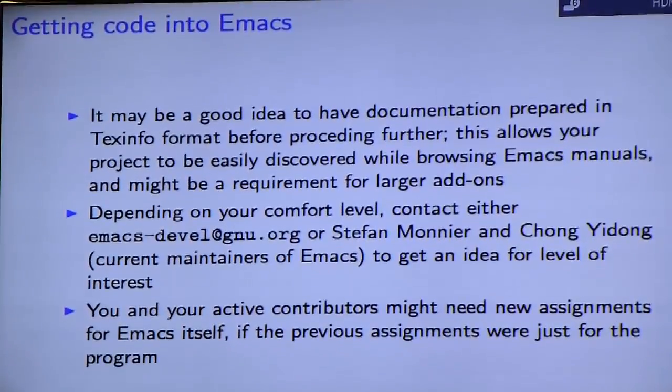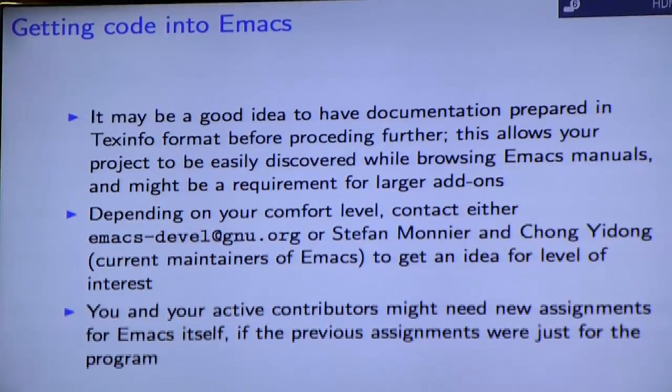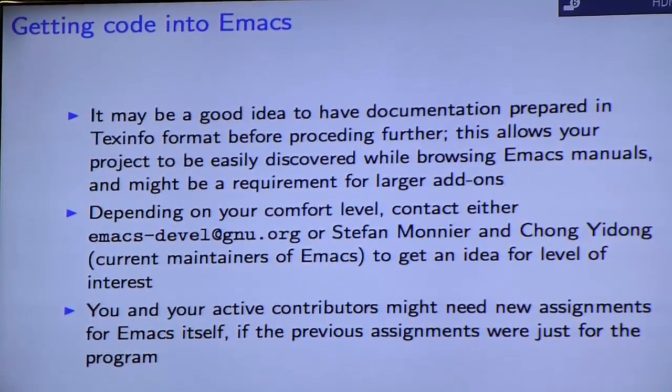If it's just one or two files, documentation may not be a big deal — but the Texinfo part is important because they will not accept HTML documentation, and even auto-generated Texinfo could only be used as a starting point. You'll need to actually maintain the real thing in Texinfo format. Depending on your comfort level, you should reach out to the Emacs development list, Stéphane Manier, Chong Yidong, or Richard Stallman. You also want to check that there aren't existing add-ons like yours already in Emacs, and if so, describe what benefit your version provides.